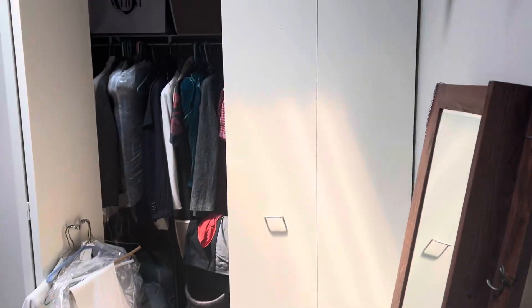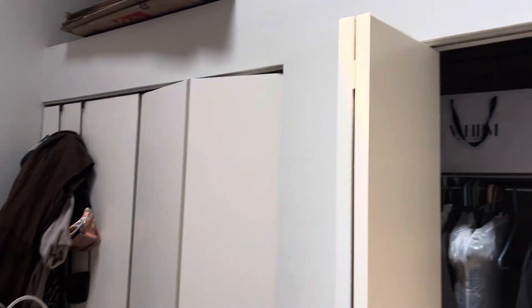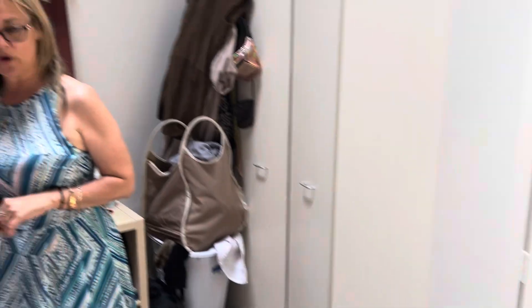Right behind you is the first bedroom. Huge bedroom — this is a king size. There are three closets in here: one, two, and three behind you in that corner. Really tall ceilings in here, so much space.